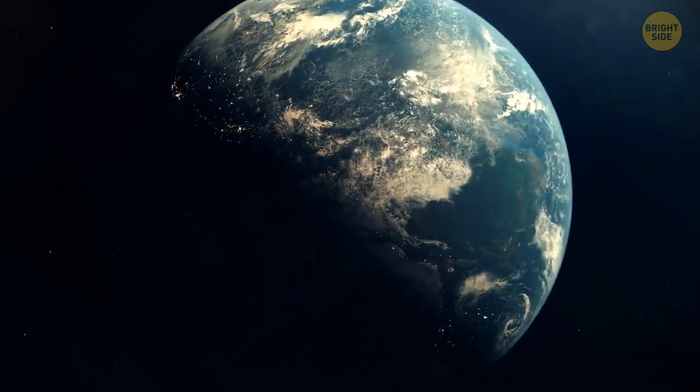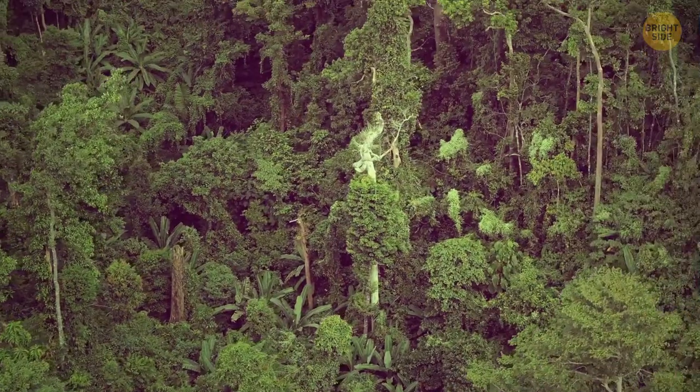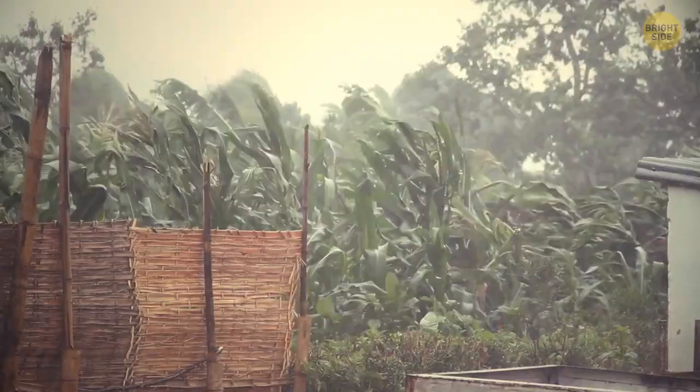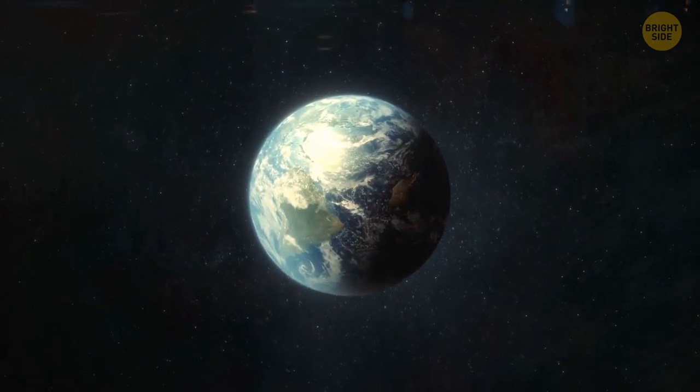What would the Earth look like if it was born in another solar system? I did a little research to find out, and the results were surprisingly wholesome. There are some warm tropics, strong winds, and giant dragonflies. Let me explain from the very beginning.